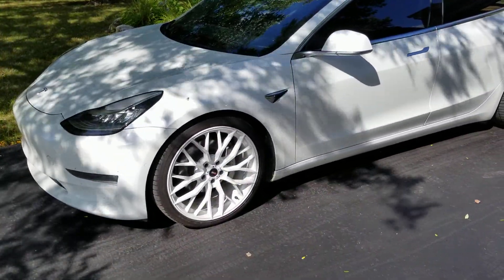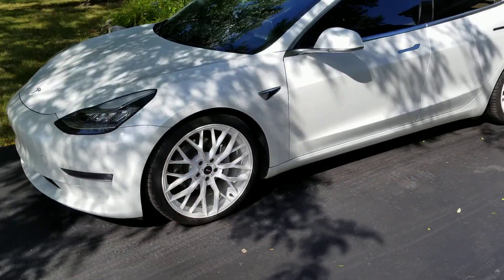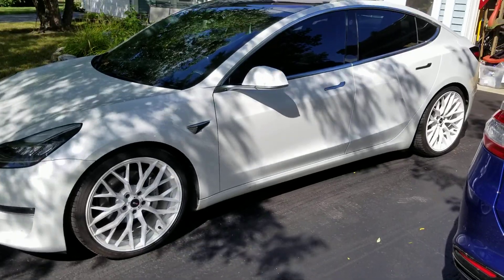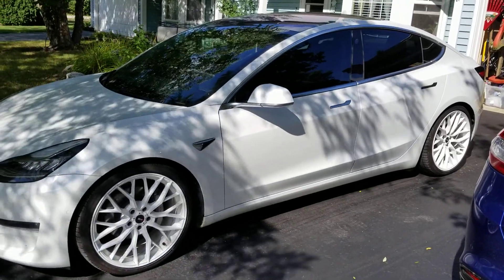Very happy with them. Definitely can't say enough good about them. I am a Falken tire convert at this point. Have a great day.